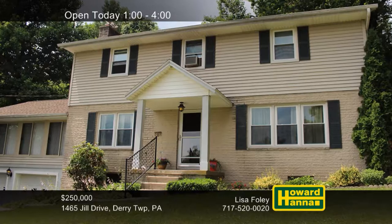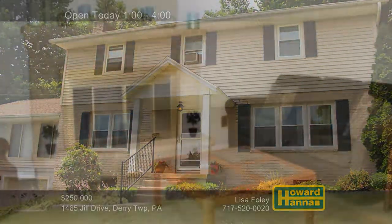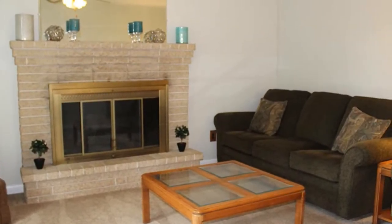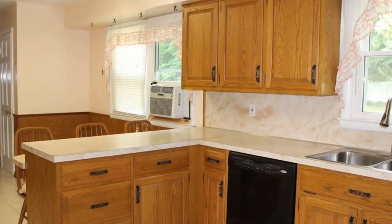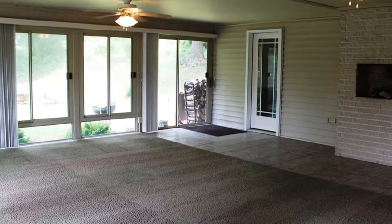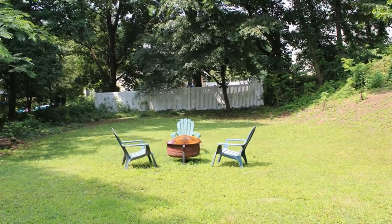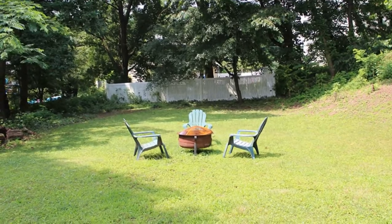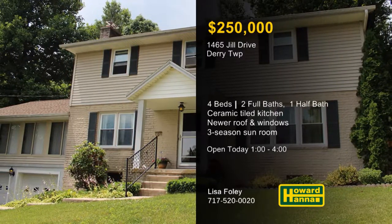A wooded lot in a dairy township development sets the stage for this charming four-bedroom, two-and-a-half bath traditional home. A log-burning fireplace and ceiling fan help make the family room an inviting destination. Crown molding and chair rail lend an elegant atmosphere to the formal dining room. The ceramic-tiled eat-in kitchen contains a breakfast bar, and a newer roof and windows keep you warm and dry. A second log-burning fireplace is located in the three-seasons sunroom, whose doors lead out to the yard. The park-like lot is conveniently near all of Hershey's amenities, including Hershey Medical Center. Let Lisa Foley tell you more at this afternoon's open house between 1 and 4.